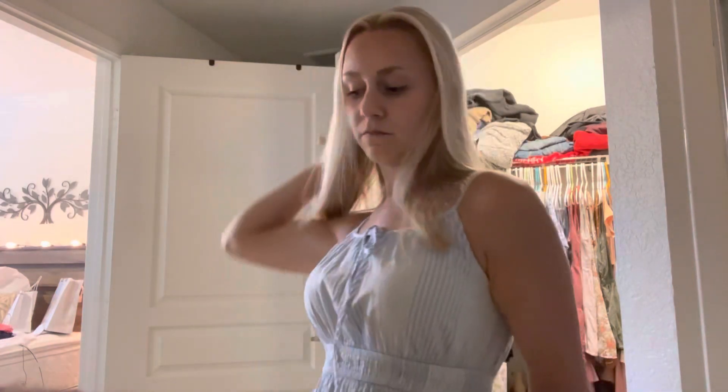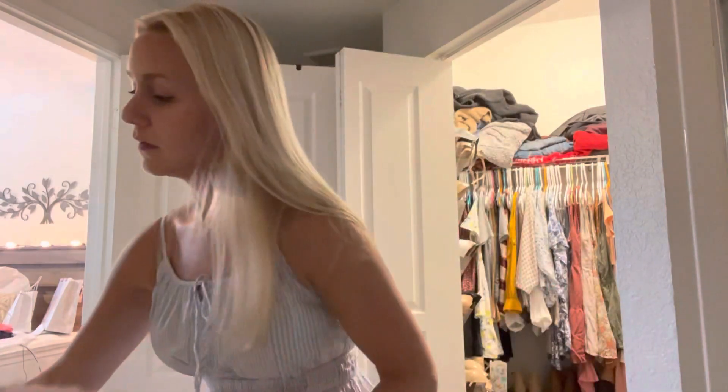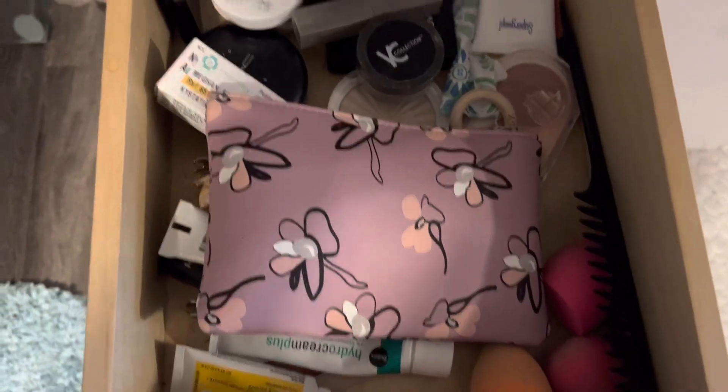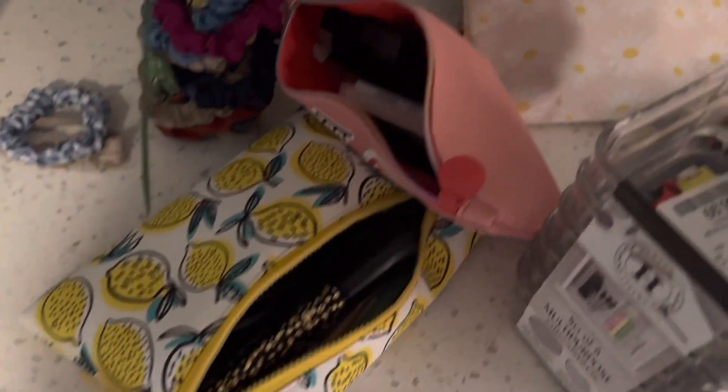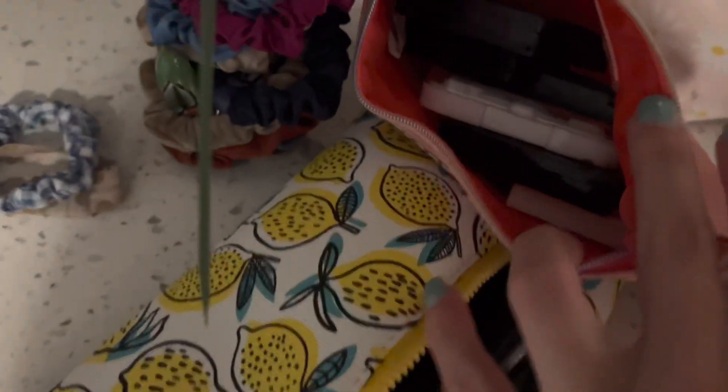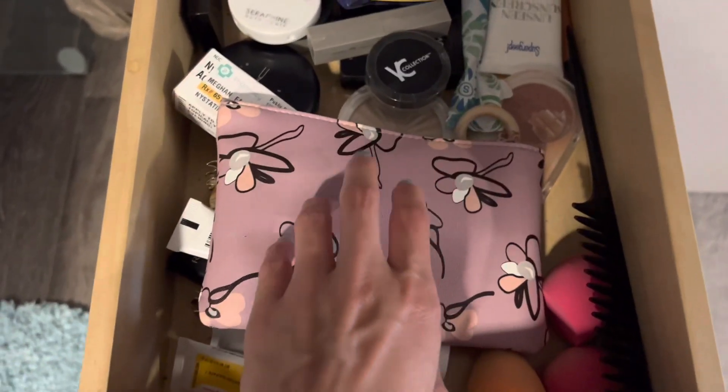I pretty much just want to be able to section off types of makeup, because right now I just have them thrown into a drawer and it's not organized at all — it looks awful. Right now it kind of looks like this, and this is after I cleaned it up, if you can believe that. I kind of organized my products into two different bags — like a foundation bag, an eyeshadow bag, a lipstick bag, and a new products that I haven't even tried yet bag.